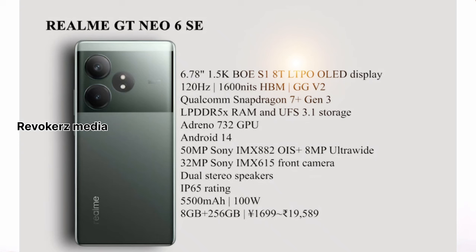This is the GT6 series specification. Realme GT Neo 6 SE features a 6.7-inch 1.5K BOE S180 LTPO display at 120Hz refresh rate. It comes with Gorilla Glass Victus 2 protection.